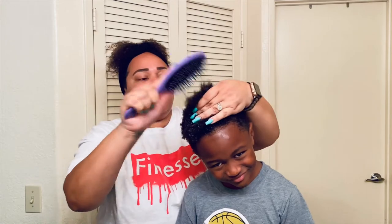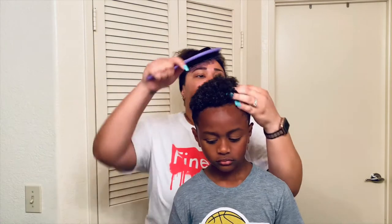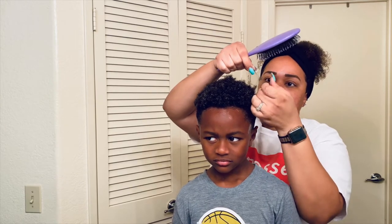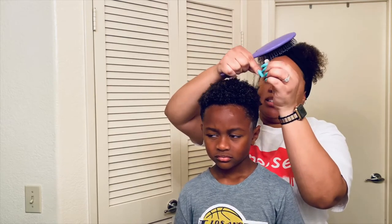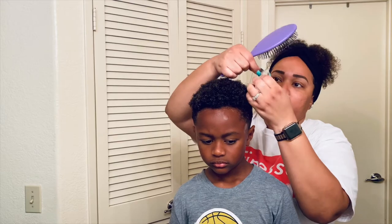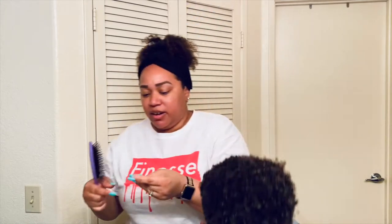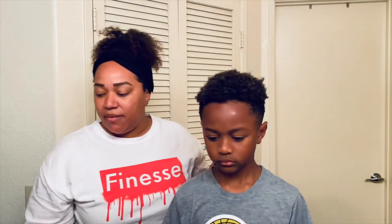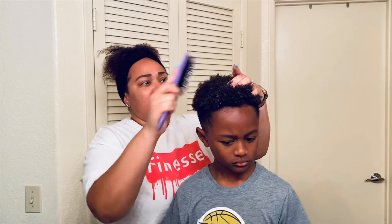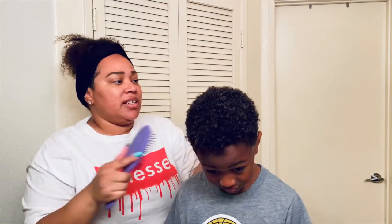I'm just going to pull out the little ends. Sometimes Jaden will get a knot at the end like this — sometimes I'll try to separate it, and if it's too much I'll cut it out. I got it out. He'll get little knots from having lint. I've been doing pretty good with trying to comb it out a little bit.